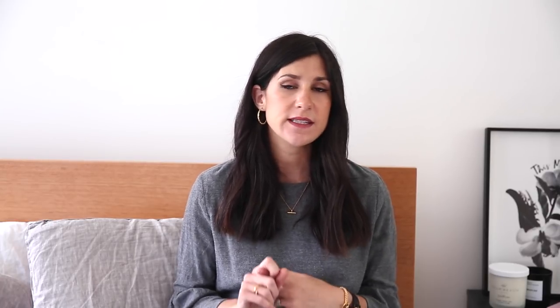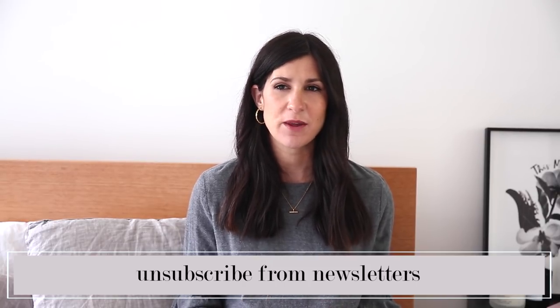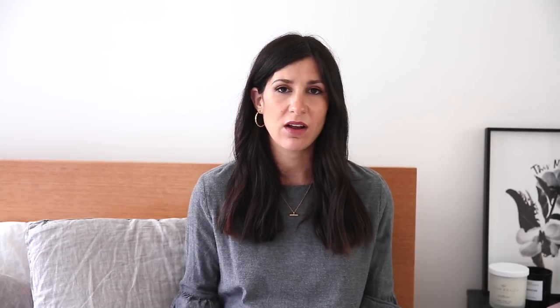The next few tips are things I use whenever I want to stop myself from shopping or mindless browsing. The first is to unsubscribe from newsletters. Getting that little alert in my inbox — especially ones telling me there's a sale on — is always a trigger for me to want to browse. If I'm not receiving those emails, I don't know what I'm missing out on. I don't get FOMO at all and I'm quite content with what I have.